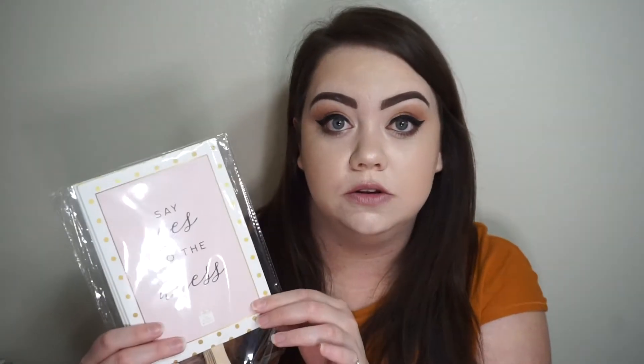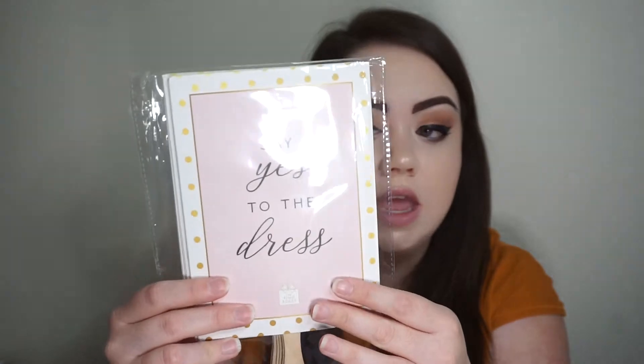And then I also have these little paddles. These are for when you go dress shopping with your girls or your mom, whoever you take with you. This says 'Say Yes to the Dress' if they like it, and then the back of it says 'I've Seen Better' if they don't particularly like that dress you have on. So that's just kind of something fun to do.